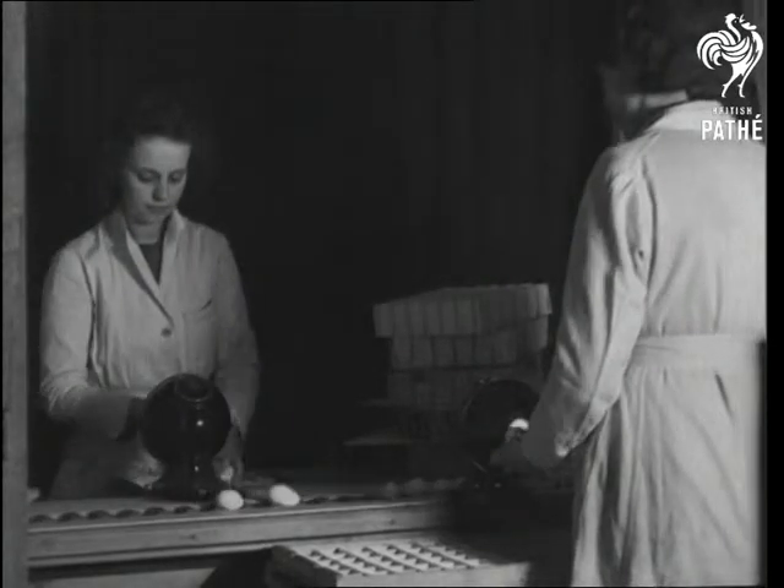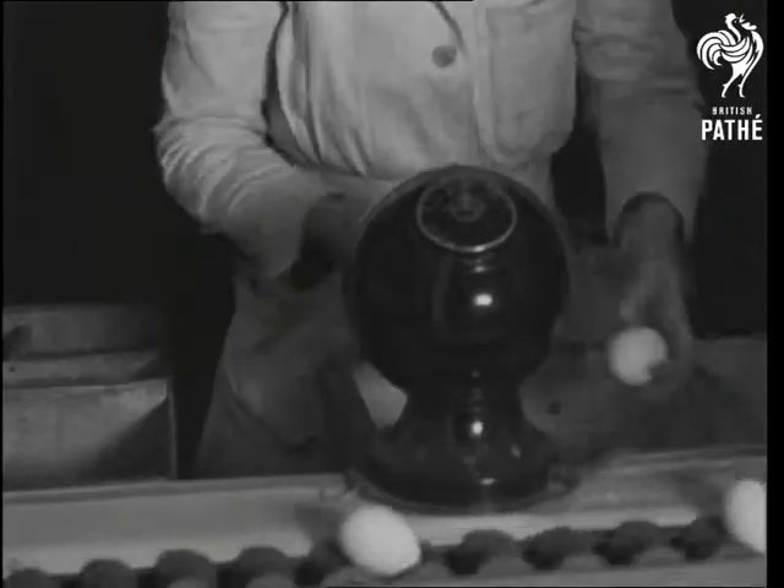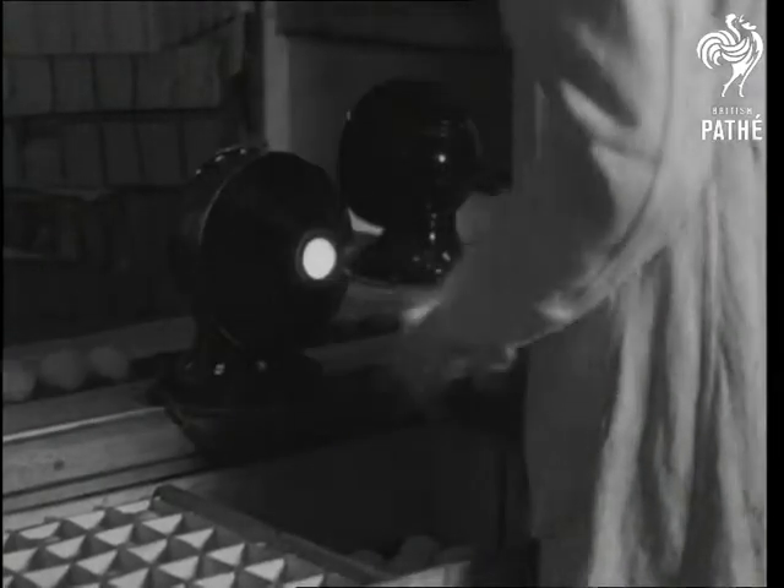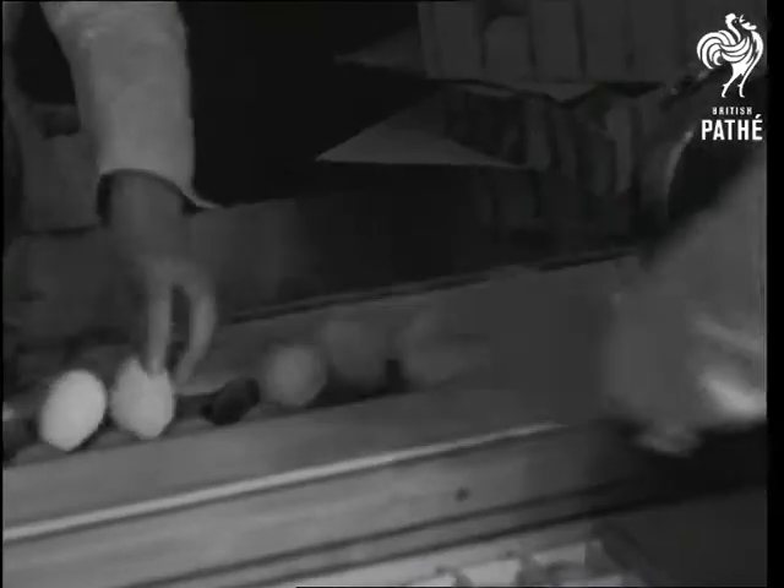In these days of egg abundance, a little light on the subject — and on the egg — is the first part of the sorting system called candling. The light shows whether it's a bad egg or a good egg. If it's bad, it's too bad.